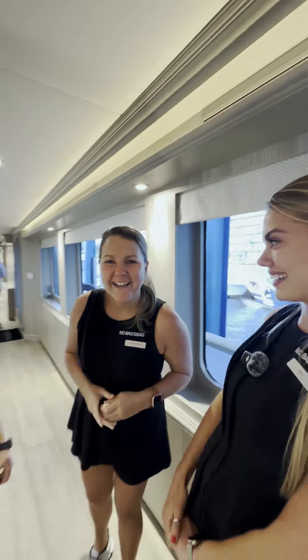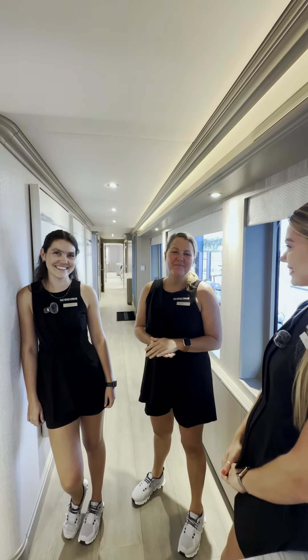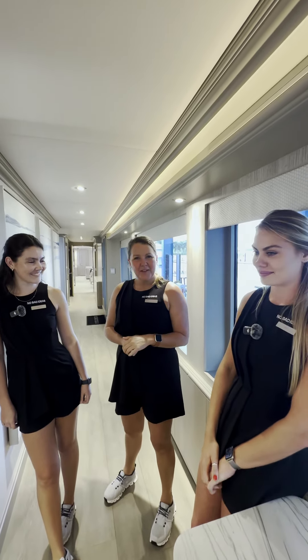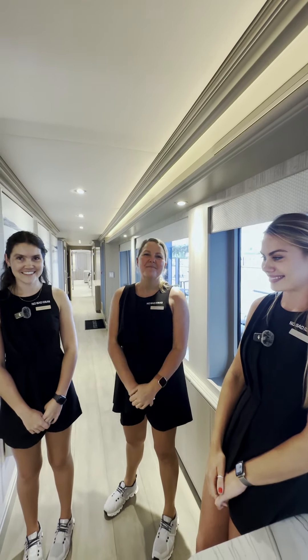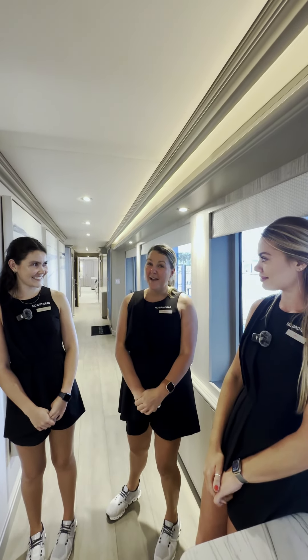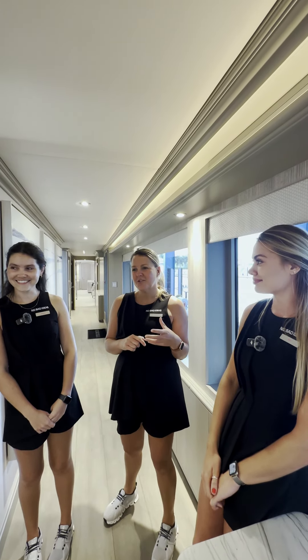Chief stewardess Thea, how was it getting the boat ready for today's open house? It was good — very nice and smooth, our team nailed it. We were very well organized. What can you tell us about your boat? She's definitely one of a kind — you will not see another Trinity that looks like this with all the modifications and additions.